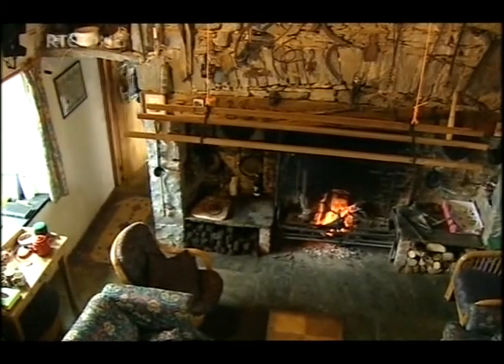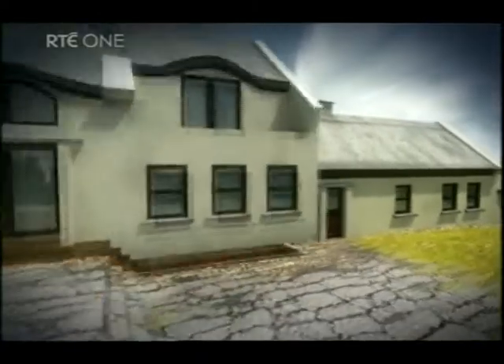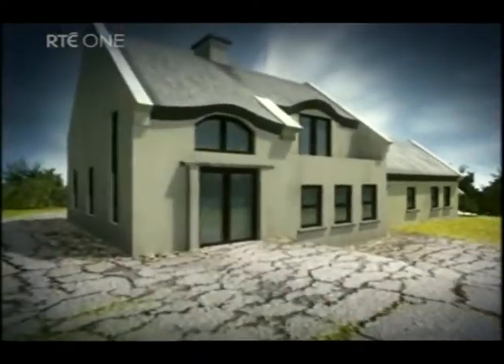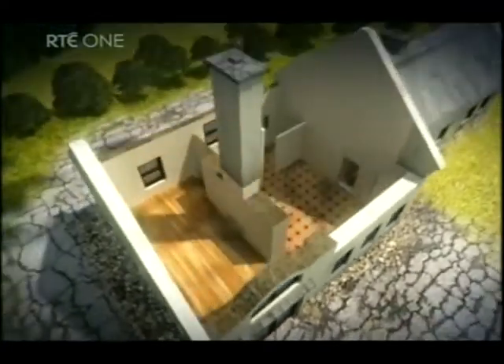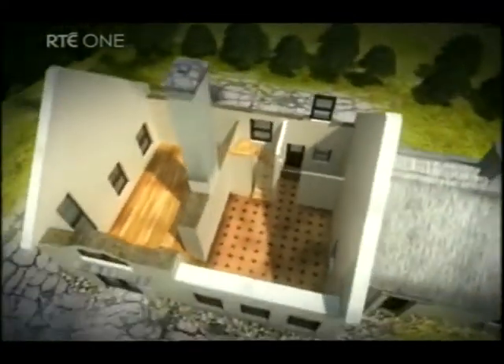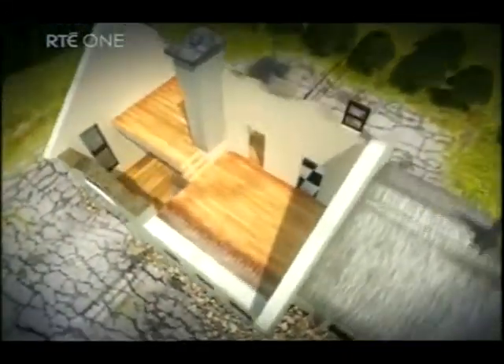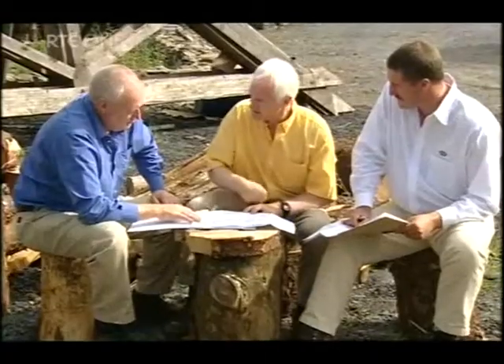The extension is going to continue straight through here and bring everything into synergy. Alan has opted to add a two-story extension to the existing cottage in an authentic traditional style. The extension will have a farmhouse style kitchen, utility, and dining area on the ground floor, with a new ensuite and master bedroom on the first floor. He's also treating himself to a sauna.